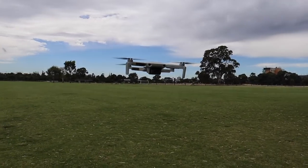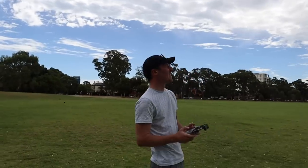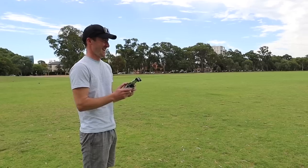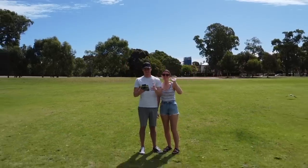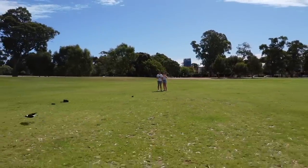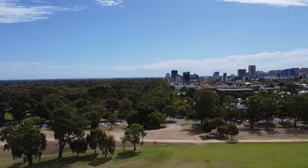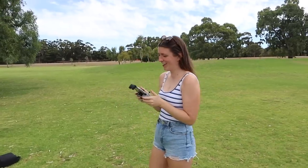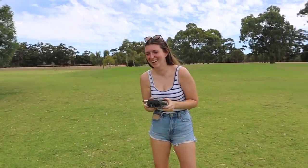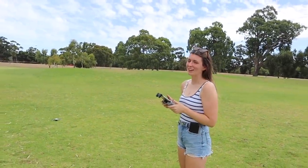Hello! This is so cool — why haven't we done this before? This is the moment of truth. Kelsey is going to fly it. I've given her a little crash course based on the ten minutes I had to play with it, which is basically just how to get it up in the air.